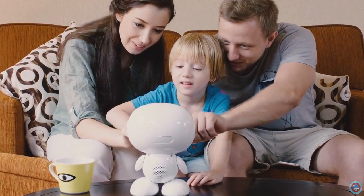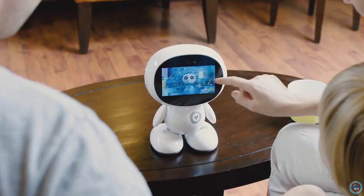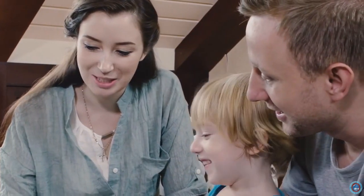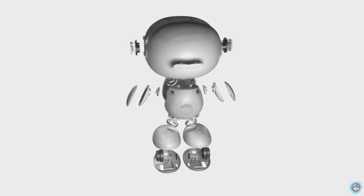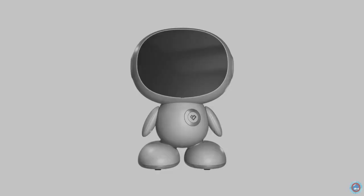We hope that HoneyBot becomes the angel of your home by providing good company for your kids, helping you and your kids bond, and helping kids gain knowledge and develop good habits. Considering safety issues, we only use the safest and most environmentally friendly materials to make HoneyBot, and we made it into more of a round shape without sharp angles.